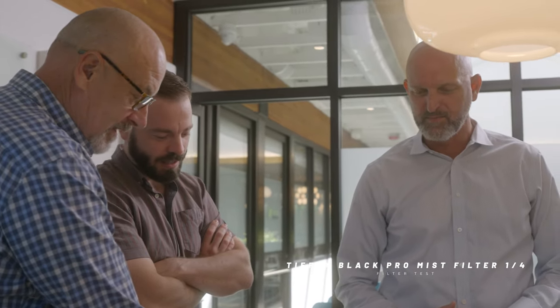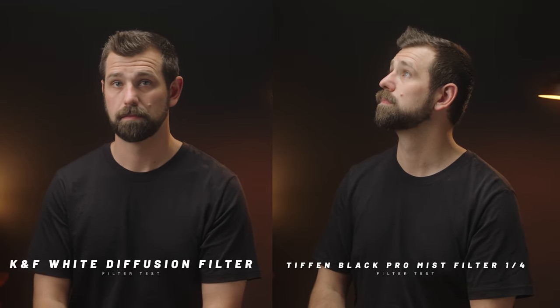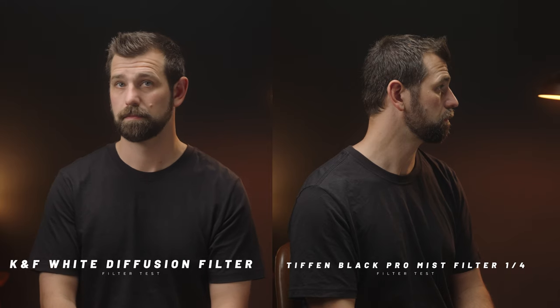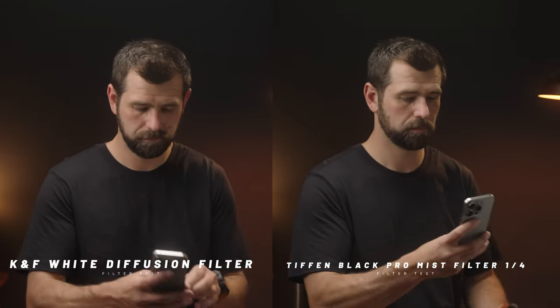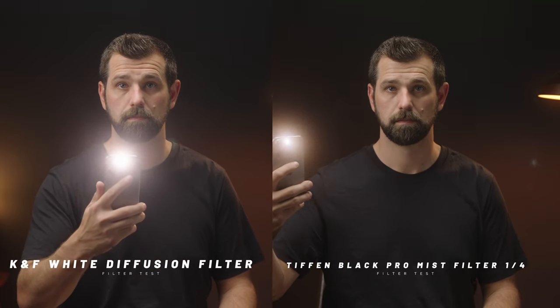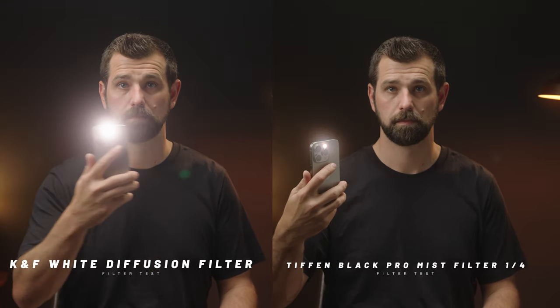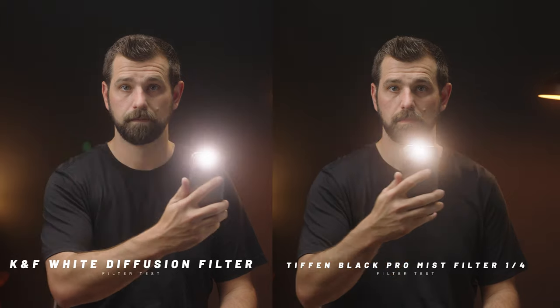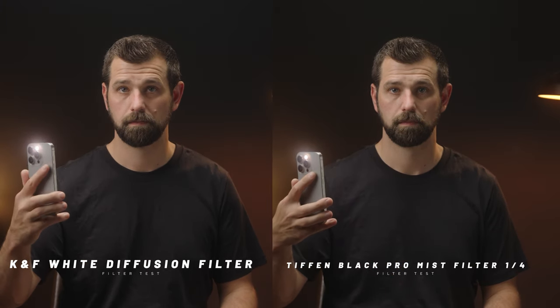This is the Black Pro Mist filter from Tiffen — the quarter strength. I really like this filter; I use it on a lot of different projects when I want to take a little bit of that edge off in terms of sharpness and just kind of degrade the image a little bit. Here's a side-by-side shot of the Black Pro Mist and the White Diffusion filter. The White Diffusion filter gives you a little bit more of that glow, where the Black Pro Mist subtly degrades the image a little differently. This is on the FX6 at 24 frames per second with a 35mm f1.4 G Master lens. I'll let you be the judge — leave a comment below on which one you prefer.